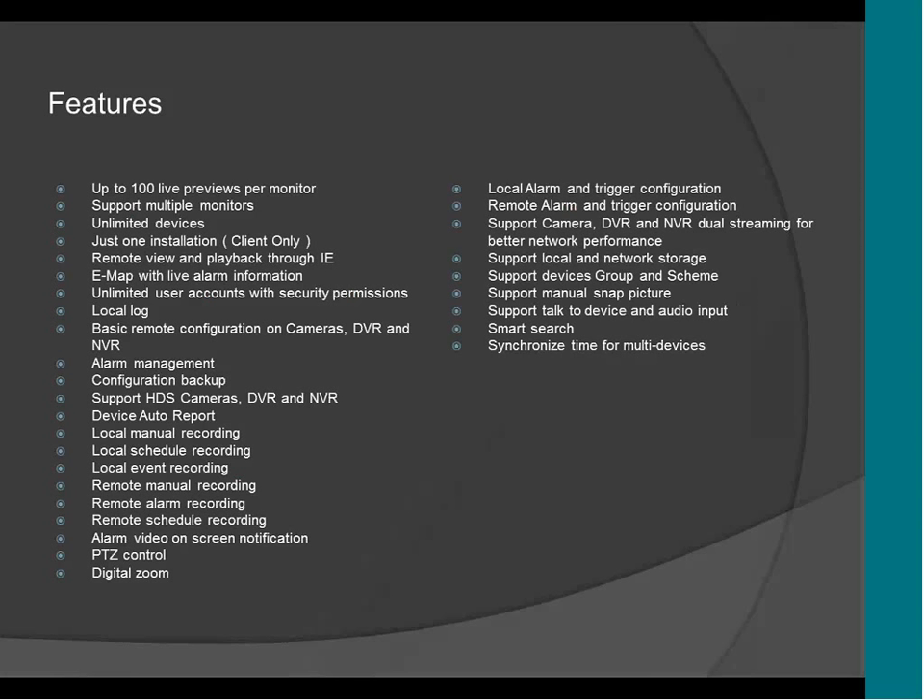These are the features of the CMS. It supports up to 100 cameras per monitor, so you can have five monitors with 100 cameras each. It supports multiple monitors — the CMS doesn't have a limit. It's not limited to two monitors or anything like that. You can use as many monitors as you want: two, five, ten, as many as you want.